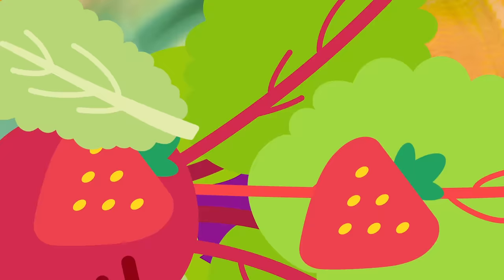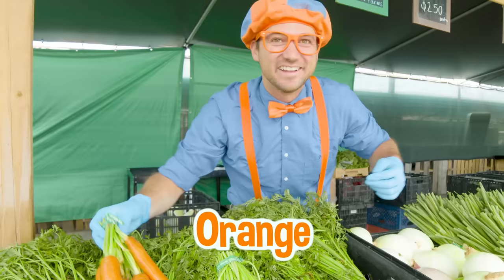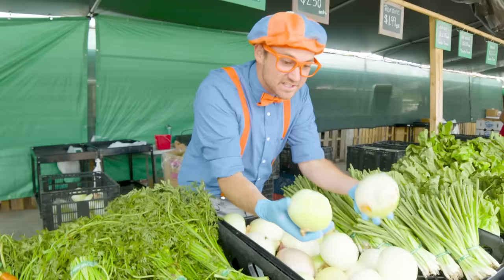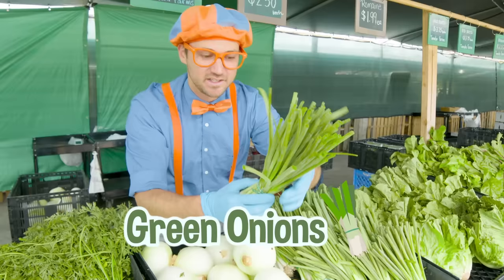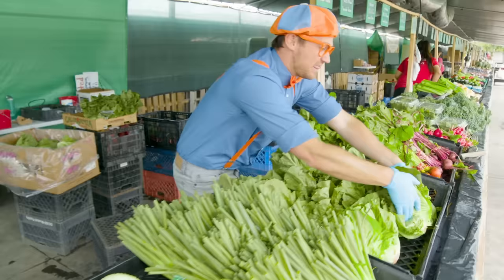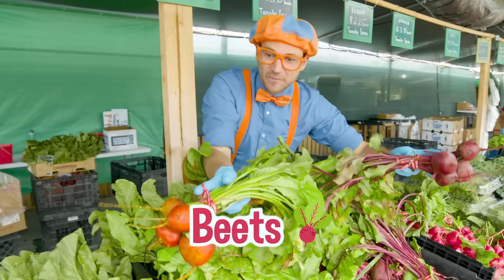Do you see these? These are carrots — they're the color orange. I love the color orange; it's one of my two favorite colors. And these are onions. That is a big onion. And look at these — these are also onions, but these are called green onions. They're both onions but they look so different. This is romaine — I love romaine, it's so healthy. I like to put it in my salads. And these are beets — these are golden beets, and these are regular beets.